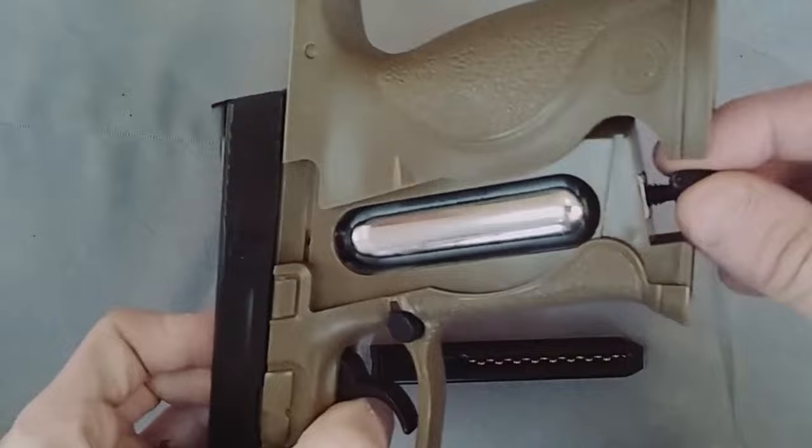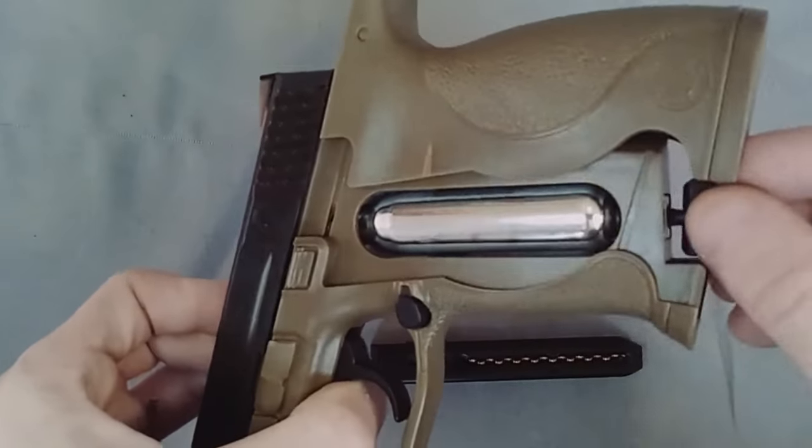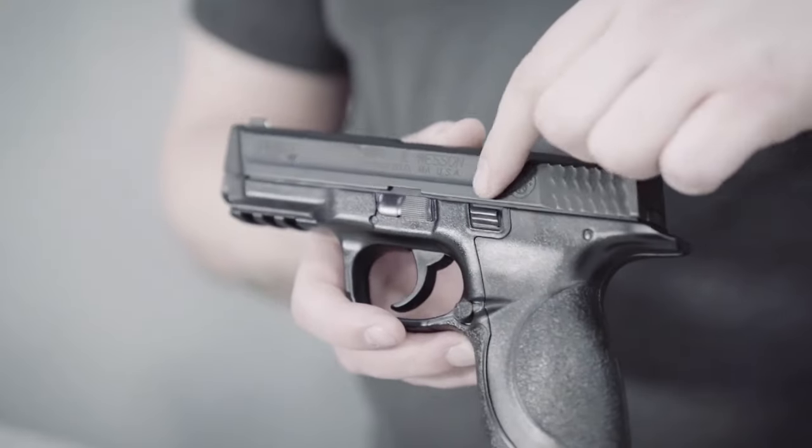Its polymer tactical body kit is equipped with a manual safety and an adjustable trigger, as well as a 15-round magazine, and it has a power rating of 92 feet per pound.